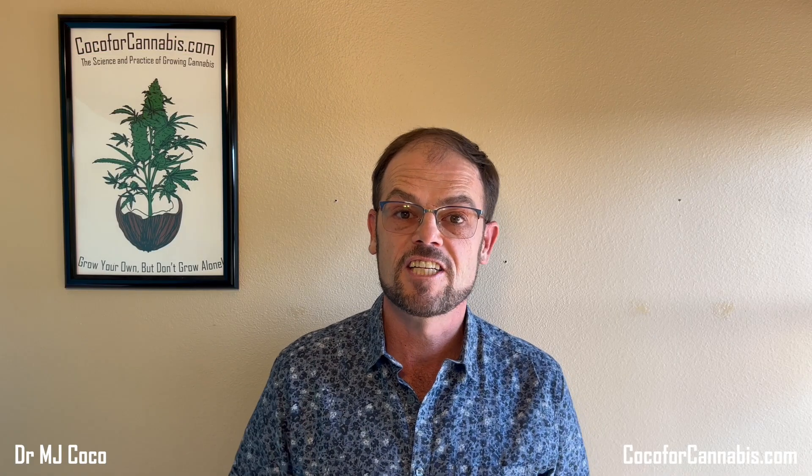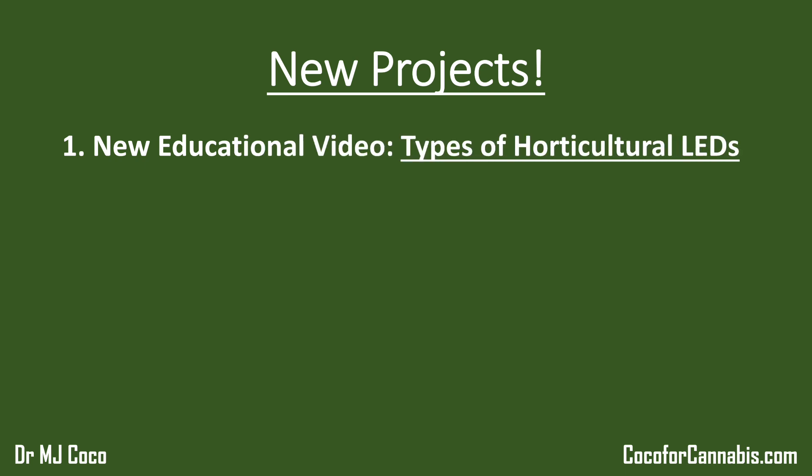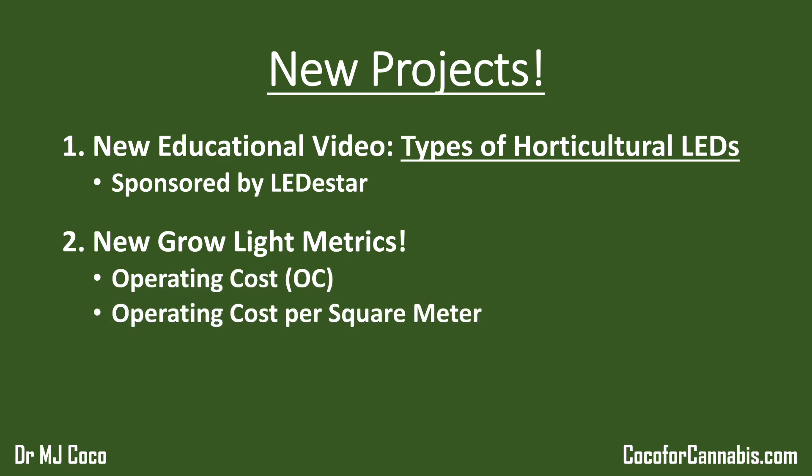And now I'm here to announce a couple of new projects that I have underway. First, I'm currently working on a new educational video on the different types of horticultural LEDs. It's sponsored by Ledistar and sets out to answer growers' most important questions about LEDs. Second, I've been working to develop new grow light metrics designed to help home growers better evaluate the cost and the heat associated with running grow lights, and I'm ready to tell you about them.